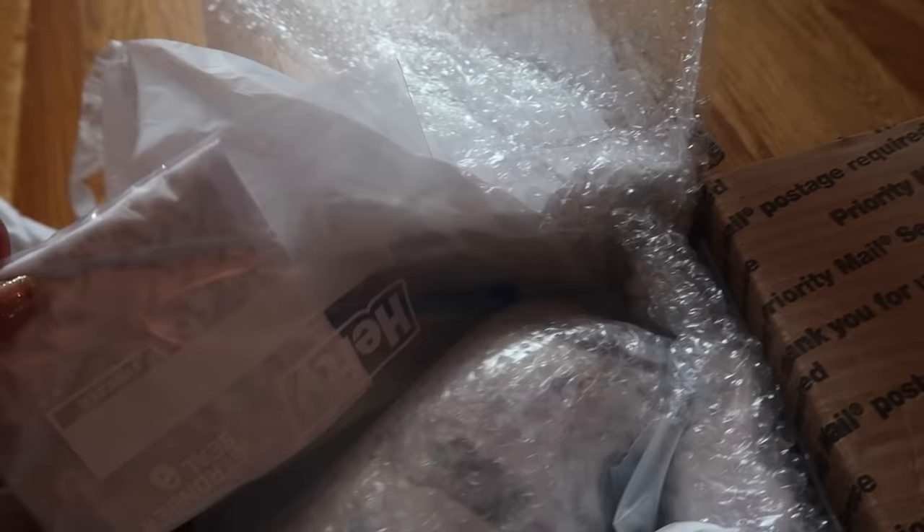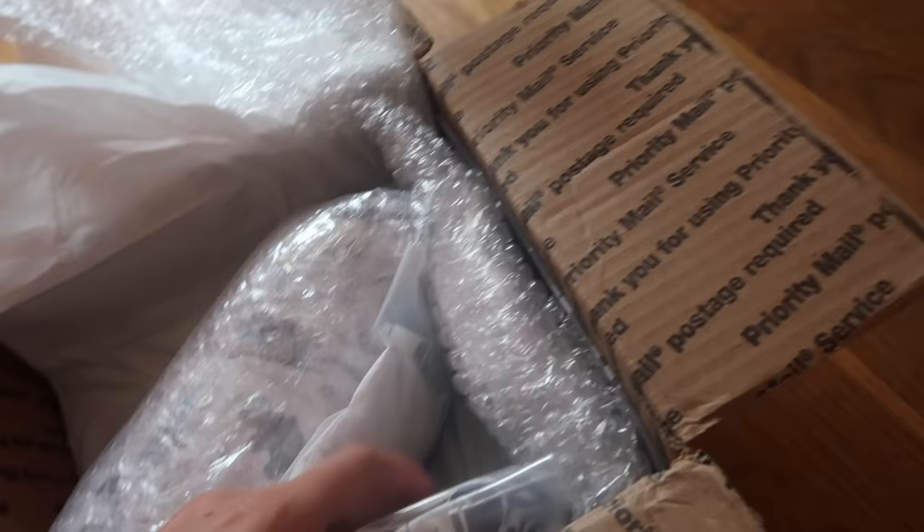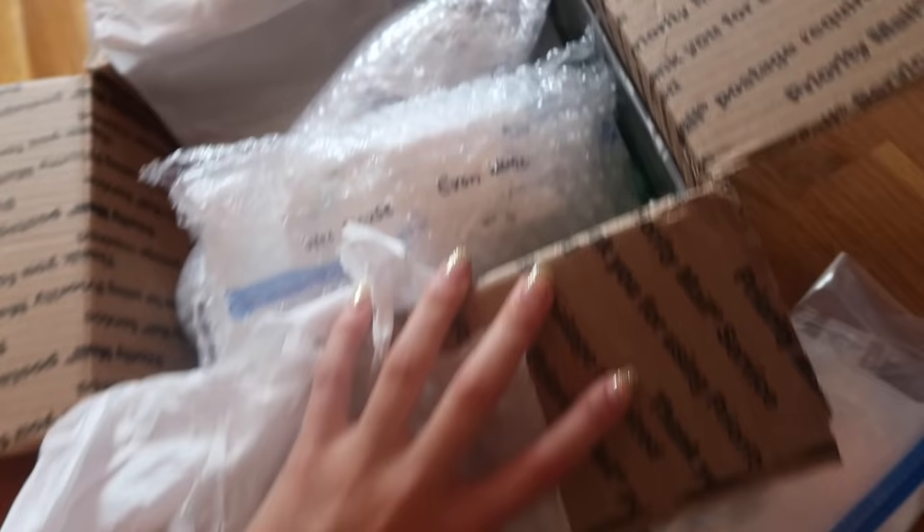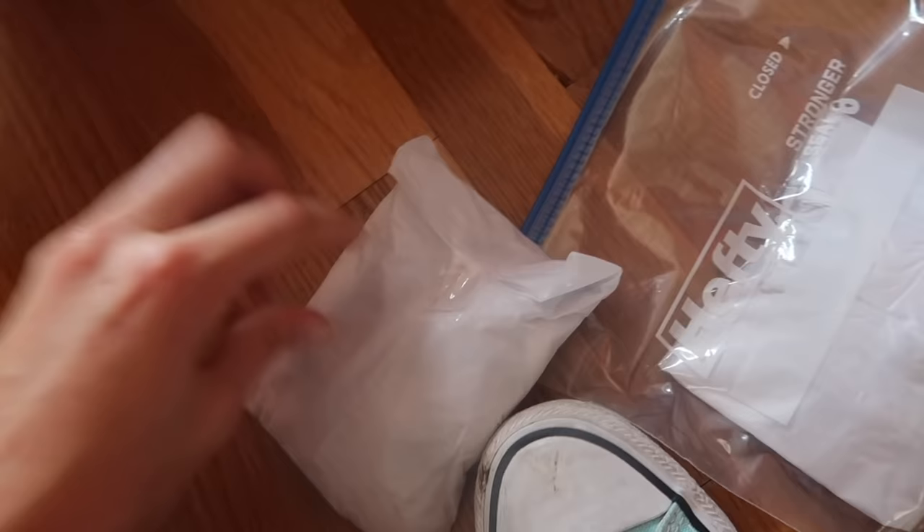He has a little lovey — a little leopard, so cute. There are little gifts. Here's some more diapers and more little loveys and stuff. Oh, those are socks! So a little zebra lovey, a bear lovey, some socks, and more diapers.